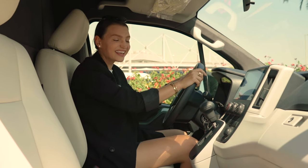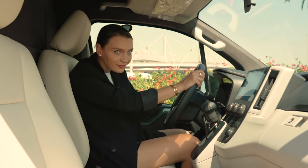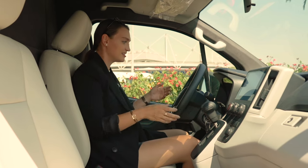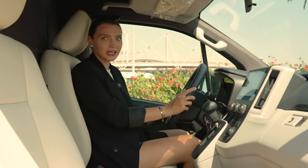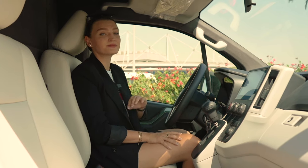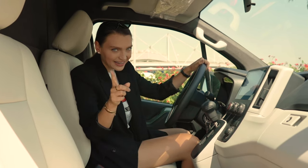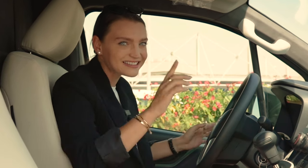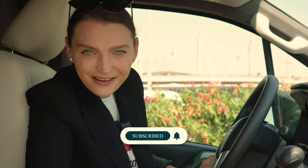This is a 3.5-liter V6 petrol engine, and whoever is going to be the lucky VIP driven around in this is going to absolutely love it. If you're one of the VIPs that wants to be driven around in this, let me know in the comments, and don't forget to like and subscribe. See you next time, bye!